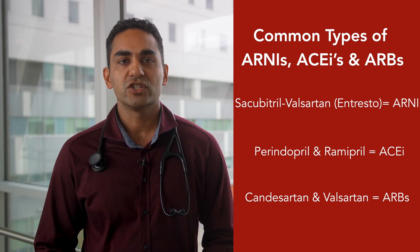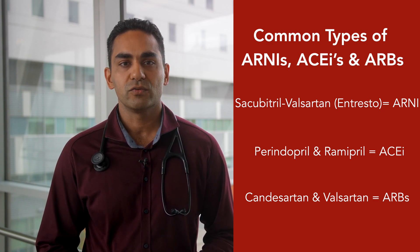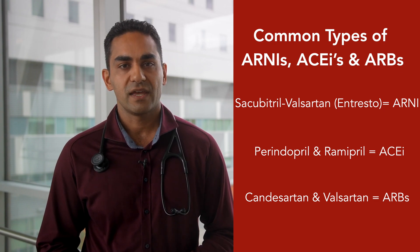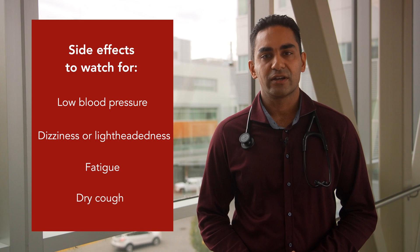These medications work by decreasing salt and water retention. They also open up blood vessels, which makes it easier for your heart to pump blood to the rest of your body. Some side effects to watch out for include low blood pressure, dizziness or lightheadedness, fatigue, or dry cough.